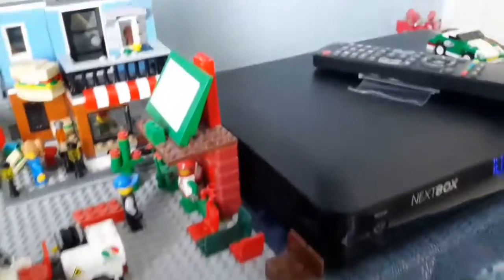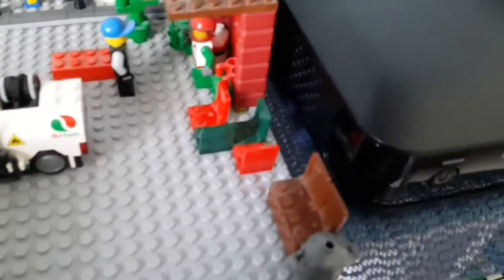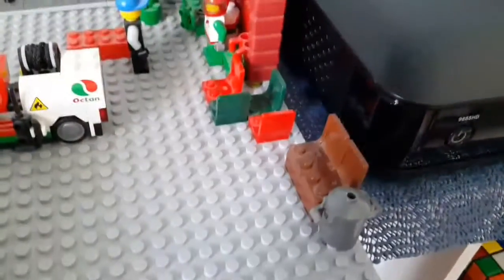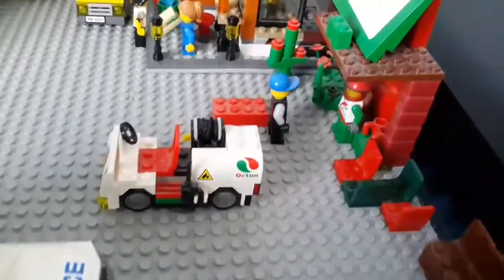Over here you've got the Octan store. That sign you can't read very good, but everything is Octan. So you've got Octan colored chairs and a race car driver dressed in green and red working there.